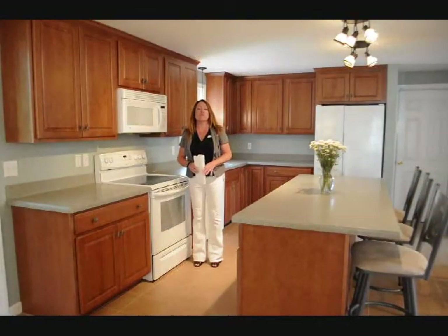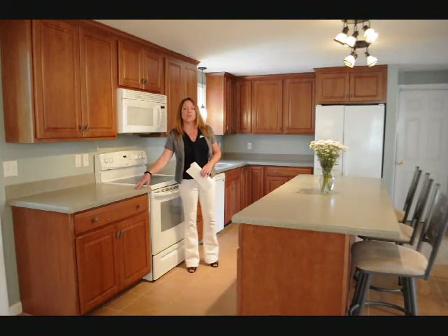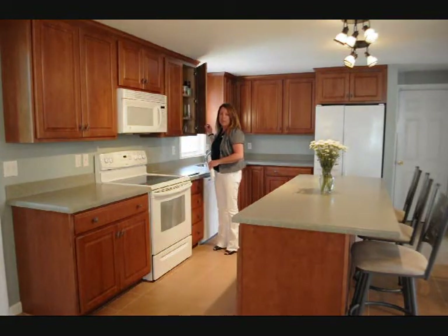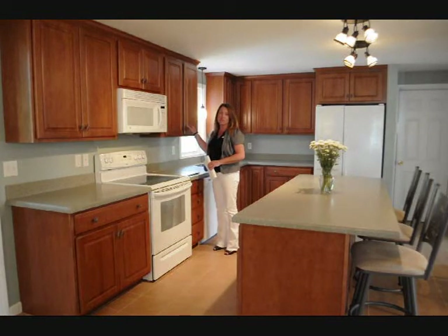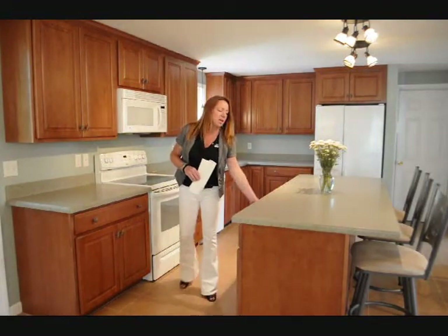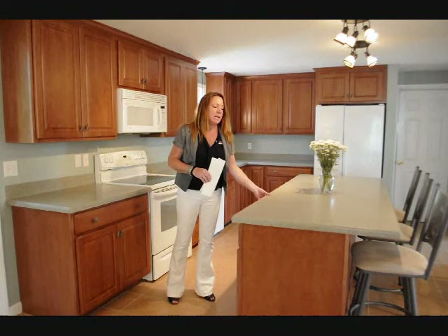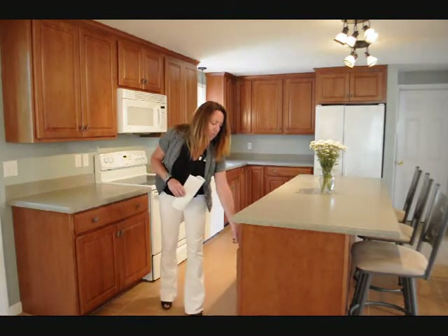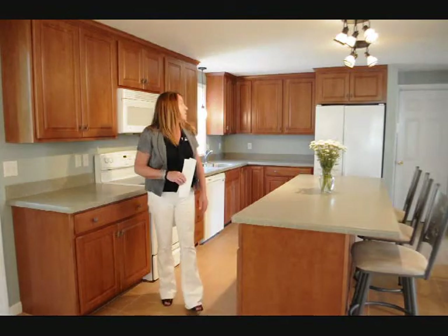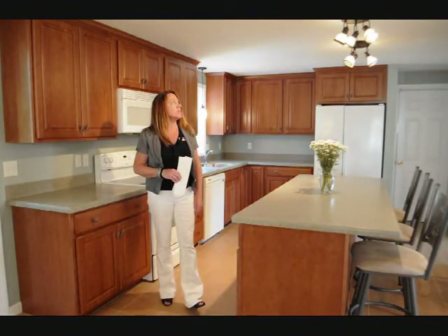The kitchen has been newly renovated. It has solid surface countertops and brand new 42-inch maple cabinets that go all the way to the ceiling. The tile was replaced in 2010. There's lots of storage inside the breakfast bar area, as well as trash and recycling, and brand new light fixtures.